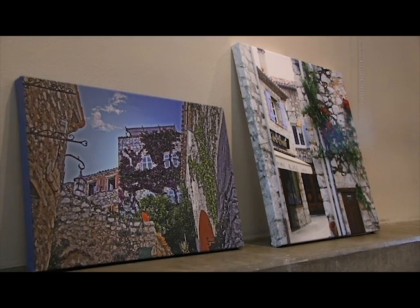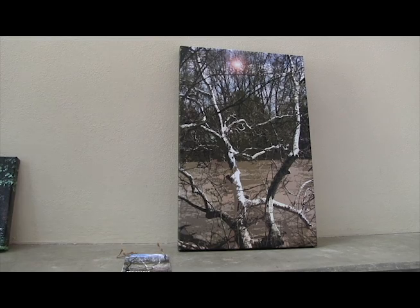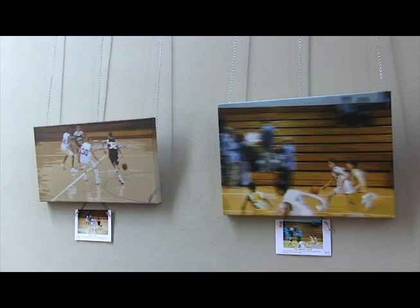No two pieces really look alike or have the same kind of genre. A lot of people will say they've never seen anything like this before. I don't know if that's a good thing or a bad thing, but everybody seems to have a favorite and not everybody seems to have the same favorite.